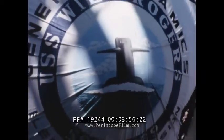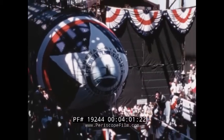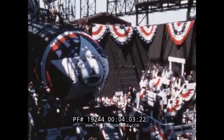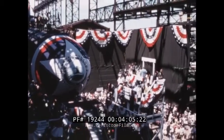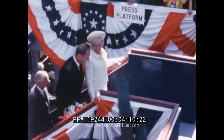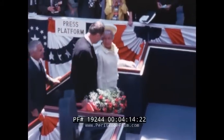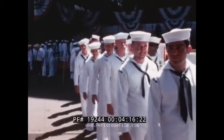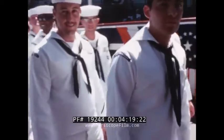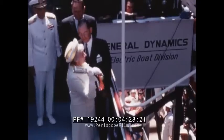A modern nuclear submarine is many things: a power plant and propulsion system, a launching pad for missiles, a complex of electronic systems for defense, ship control, and fire control, and a self-sufficient community providing more than 100 men in restricted space with housing, food, fresh air, recreation, medical services, and working quarters. General Dynamics has built more than 350 submarines in the last 60 years.